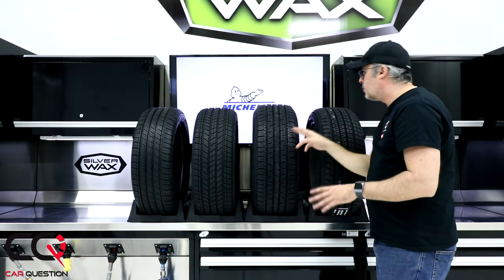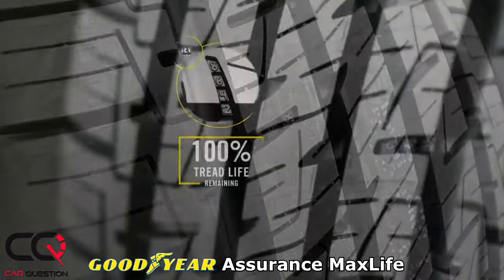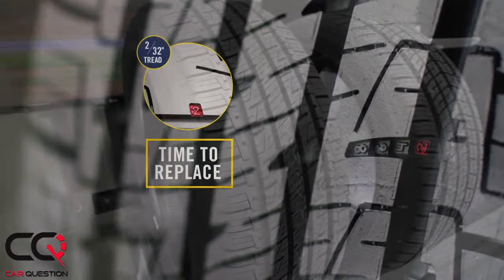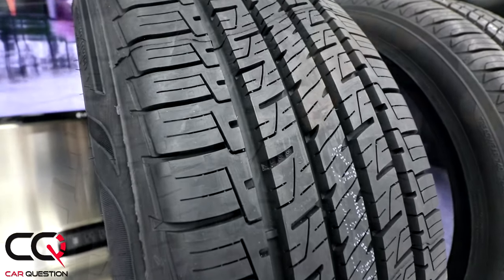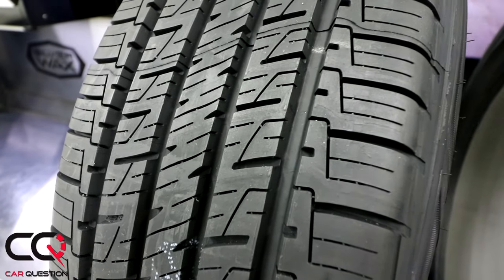If we continue, we've got the Goodyear Assurance MaxLife — this is the latest from Goodyear. I'm not really a fan of Goodyear sometimes; I think they're too conservative. But for this tire, this is the choice if you want a lot of kilometers and a really long life. When you look at the tread, it's much deeper — you can see it with your own eyes. It's a really conservative design, so it'll give you a long road ahead, though it's not the maximum performer. Still, it's a good price for the long life you're gonna get.